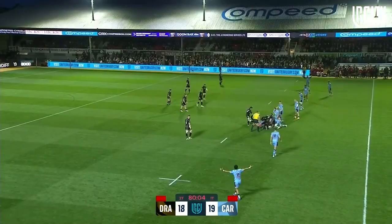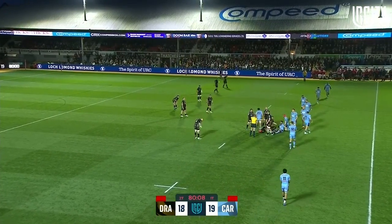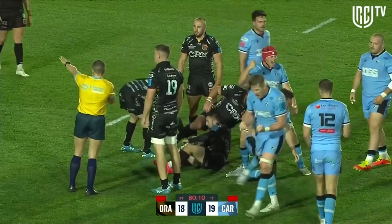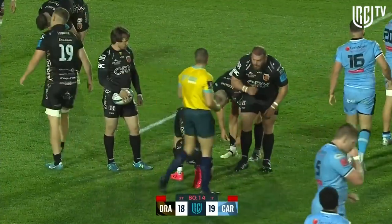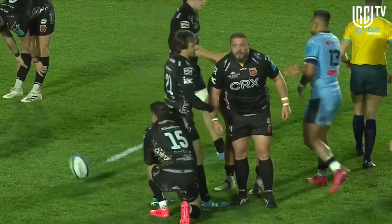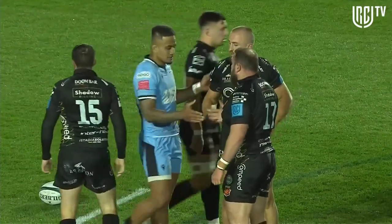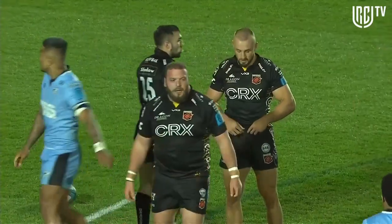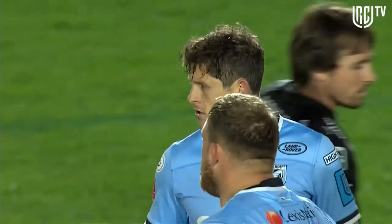Big tackle, and that's it. Dragons got so close, but it's Cardiff who change history — finally to get a win on the road. And the Dragons will finish this season without a victory at Rodney Parade.